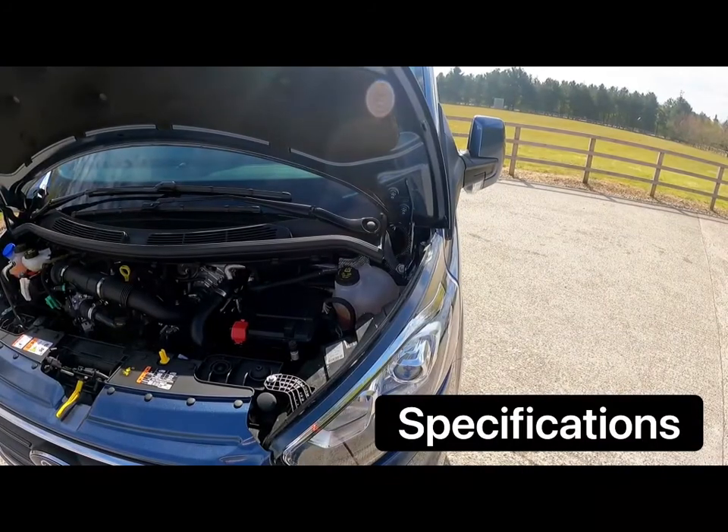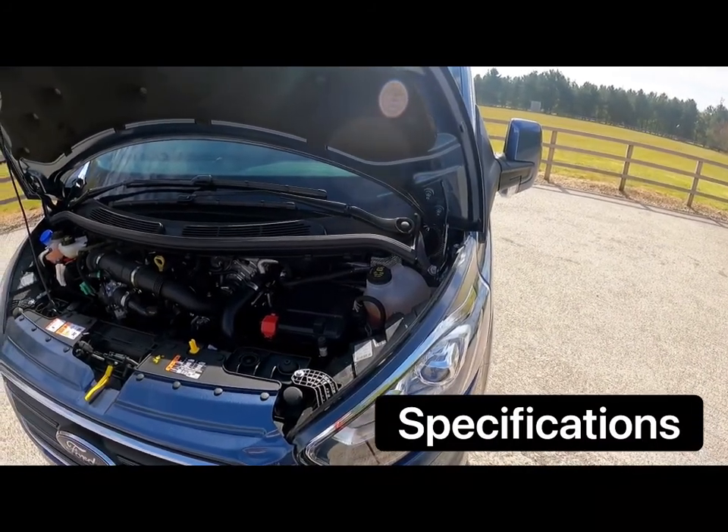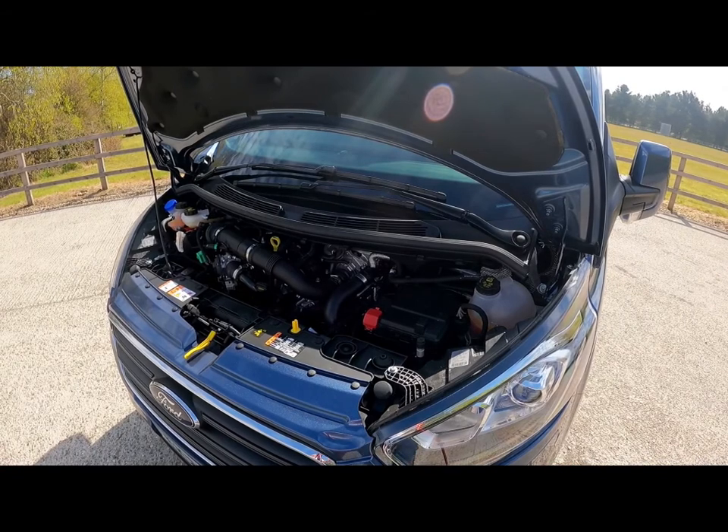As always we're going to kick off with specifications, and we're going to start under the engine bay for a change. This van is powered by a 92 kilowatt motor powering the front wheels, which is powered from the 13.6 kilowatt hour battery underneath the load compartment floor. That battery can do 35 miles in EV-only mode, or in EV Auto mode it's charged by this three-cylinder EcoBoost engine that we find underneath the bonnet.